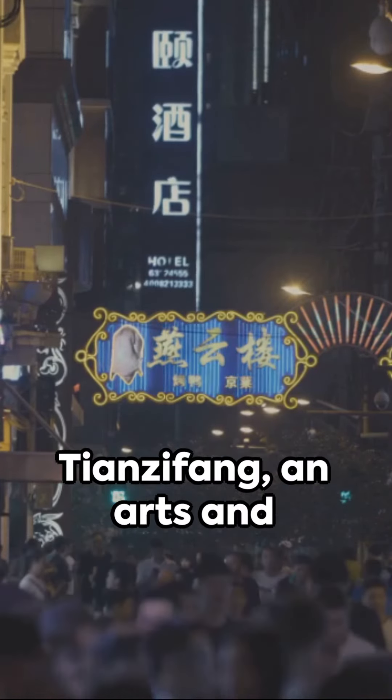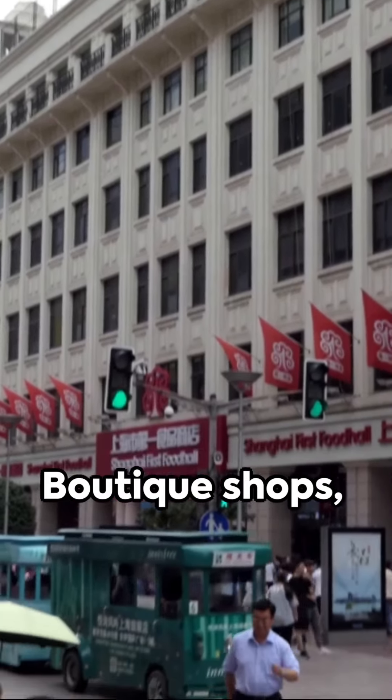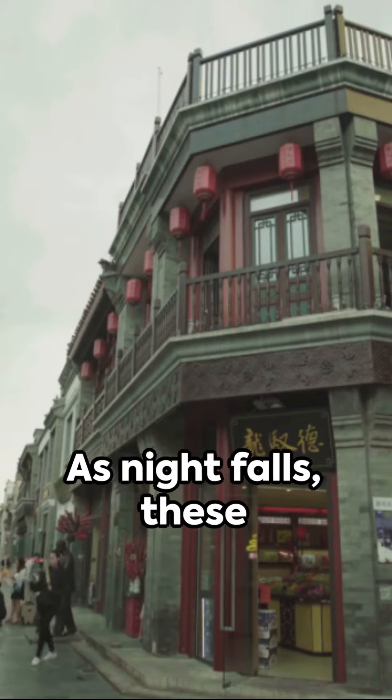Lastly, we delve into the narrow alleyways of Tianzifeng, an arts and crafts enclave preserving Shikumen architecture. Boutique shops, galleries, and cafes create a vibrant tapestry of life and creativity.